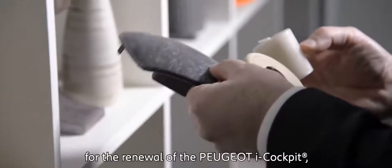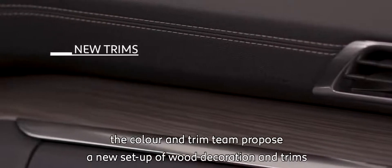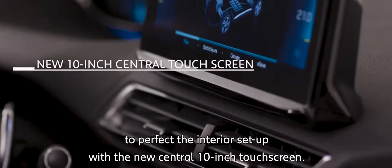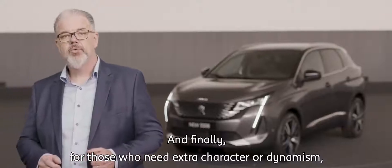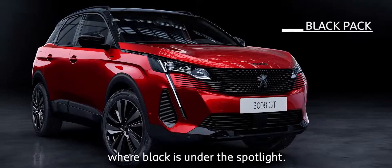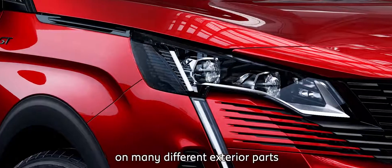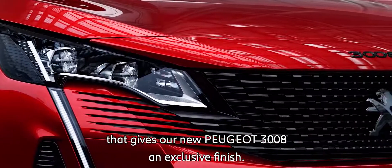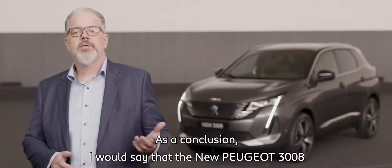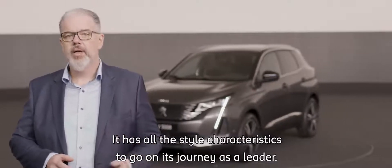About the interior, for the renewal of the Peugeot i-Cockpit, the Color and Trim team proposed a new setup of wood decoration and trims to perfect the interior, together with the new central 10-inch touchscreen. And finally, for those who need extra character or dynamism, we designed a specific optional finish — the Black Pack — where black is under the spotlight. We applied a specific color and trim treatment on many different exterior parts that gives our new Peugeot 3008 an exclusive finish. The new Peugeot 3008 is a fine part of our brighter design. It has all the style characteristics to continue its journey as a leader.